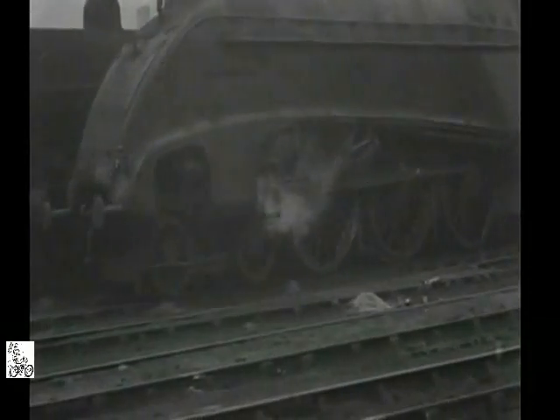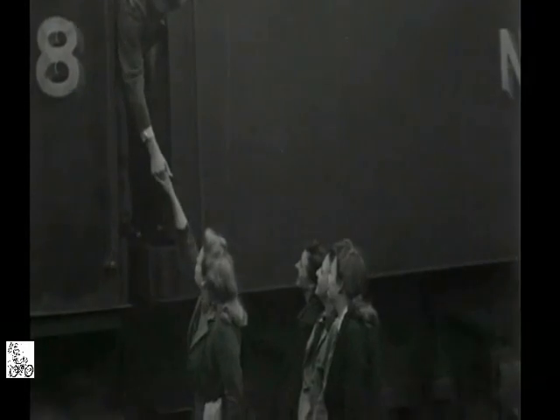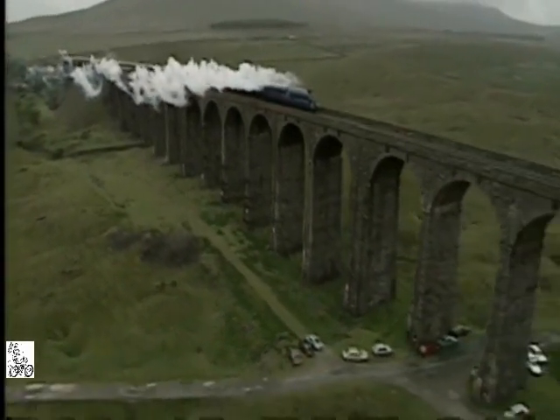It reached 126 miles per hour with driver Joseph Duddington on the footplate. The record run wasn't caught on film, but afterwards he recounted the experience for radio.